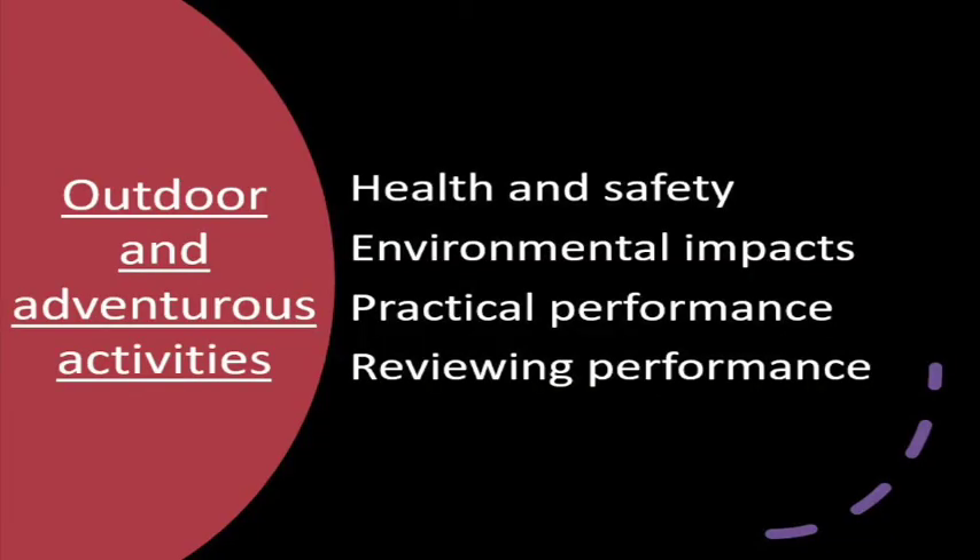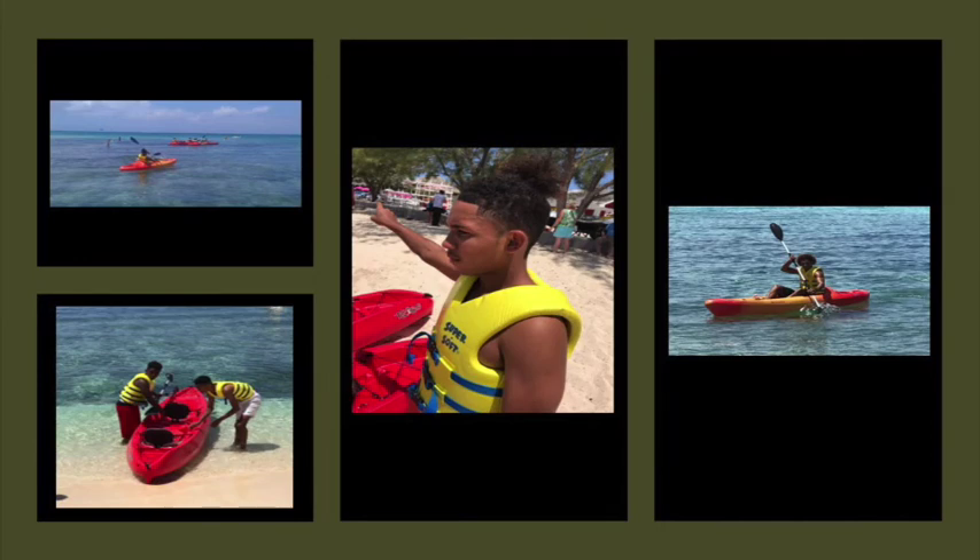In the second unit we look at outdoor and adventurous sports, examining factors in terms of how they affect the environment and health and safety. We include some practicals within this area, which generally include rock climbing and sailing or kayaking.